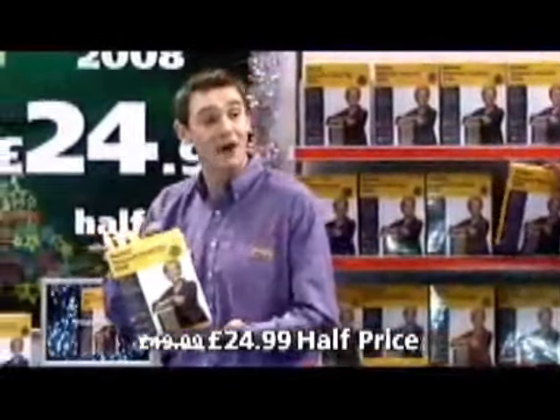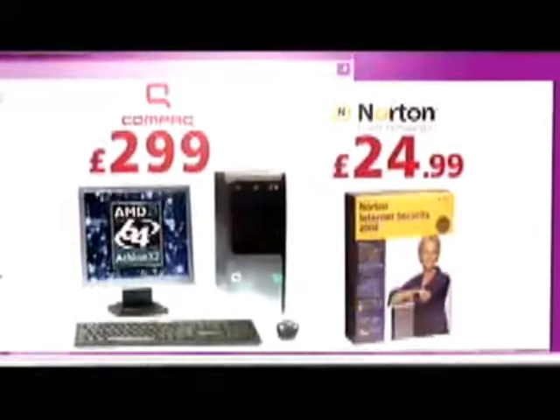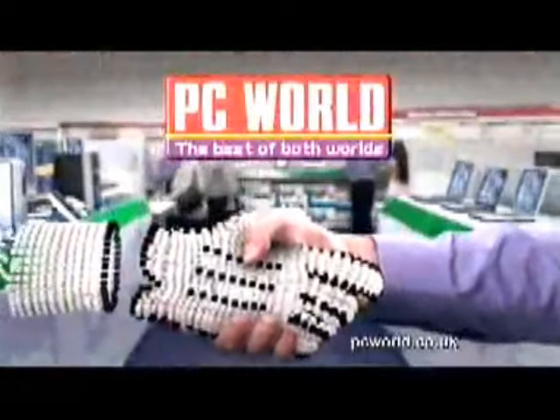Give this and no one needs to receive viruses or spyware this Christmas, or have their identity stolen. Internet prices to take home today. PC World. The best of both worlds.